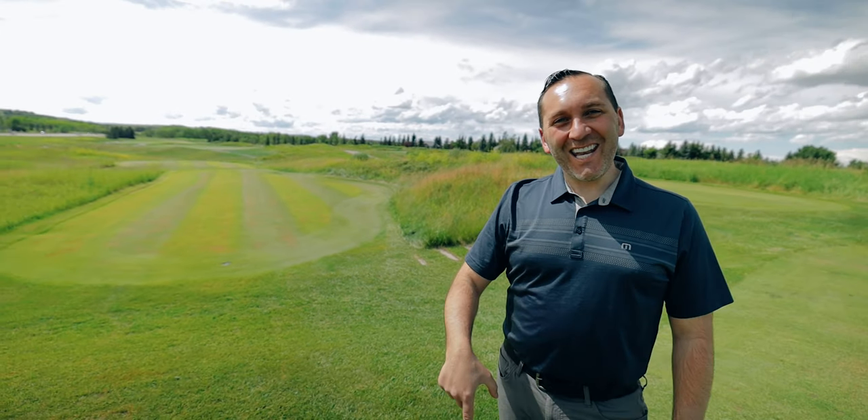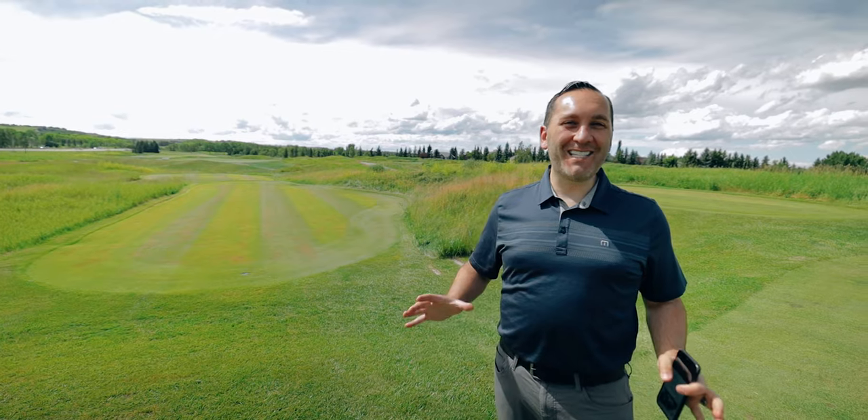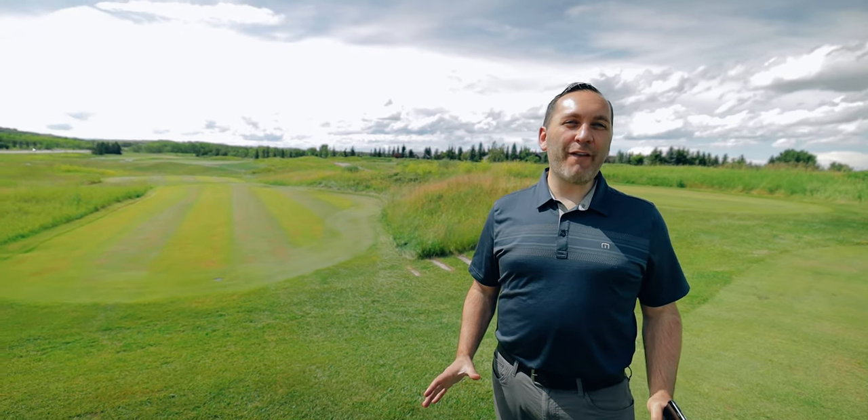Did you recognize that? Here we are at Heritage Point on the exact location where that filming took place.